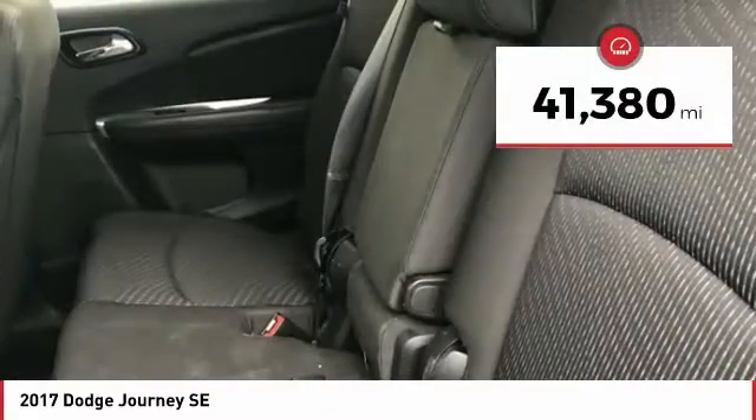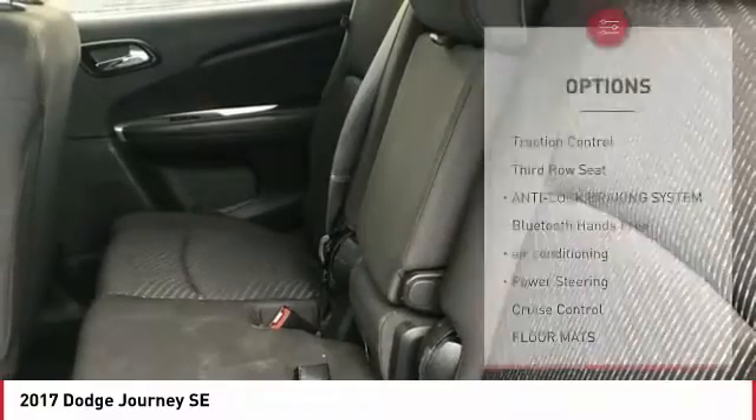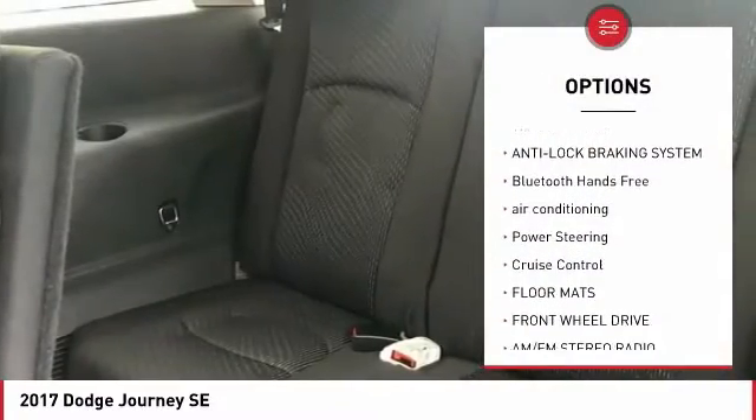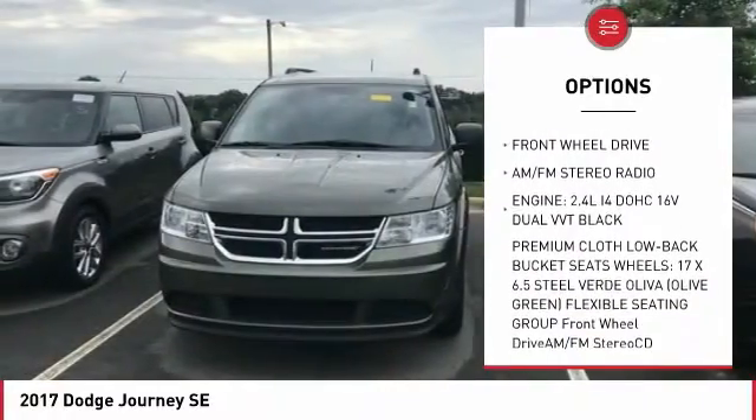This vehicle has less than 45,000 miles. Here are some of this vehicle's great options: traction control, third-row seat, anti-lock braking system, and Bluetooth wireless data link for hands-free phone.